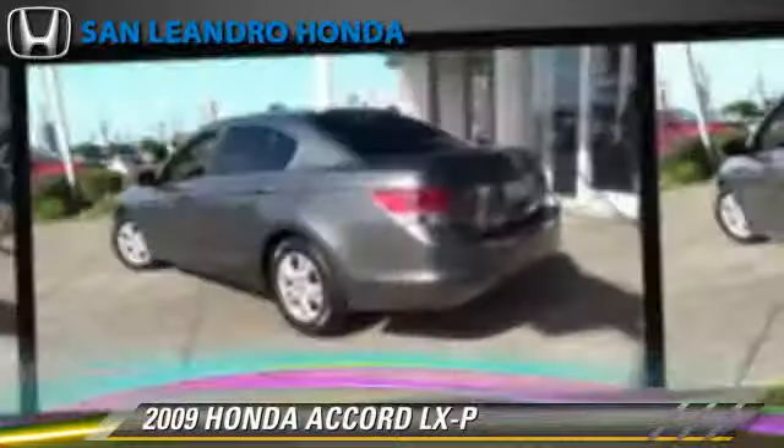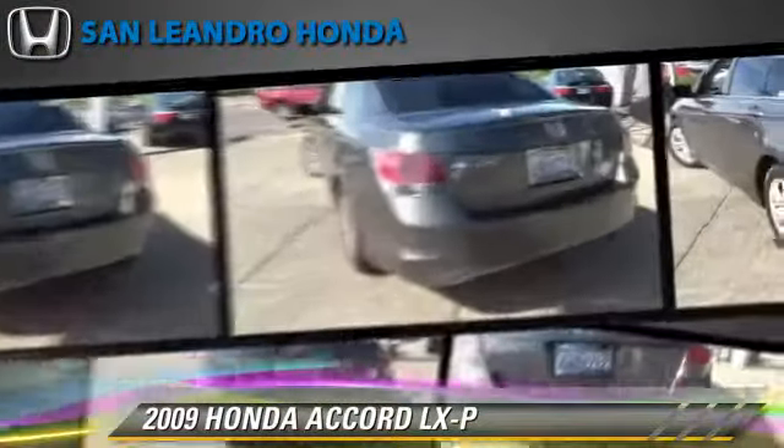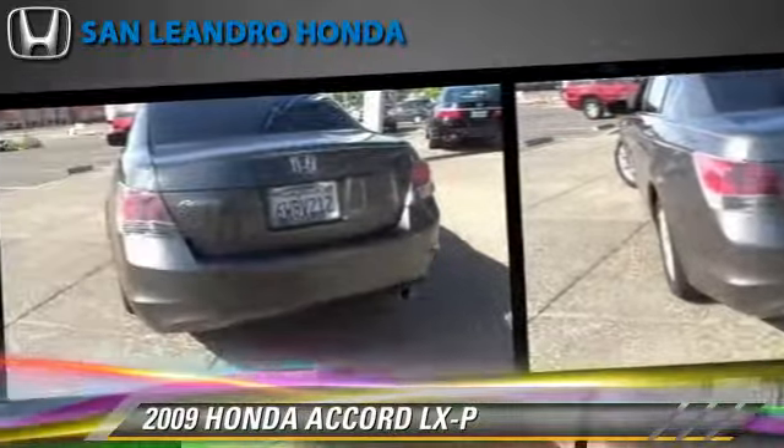This Honda features cruise control, power windows, and a CD player. Safety features include traction control, four-wheel ABS, and stability control.